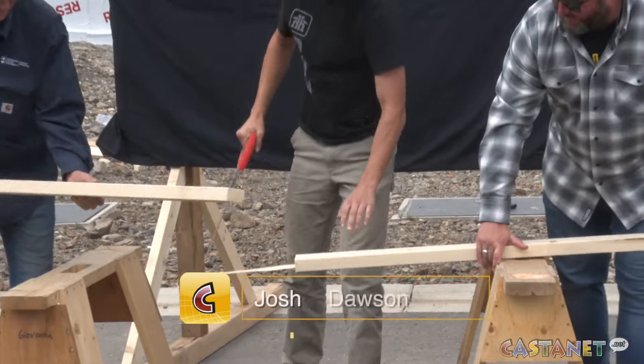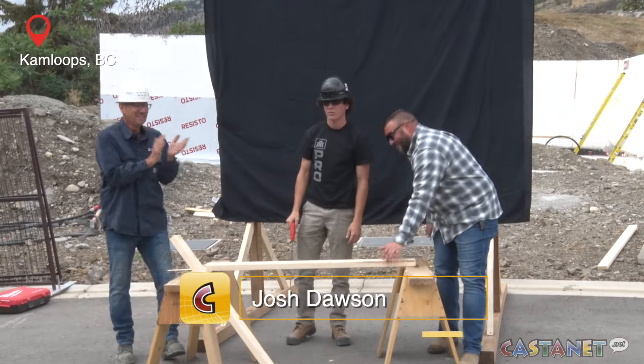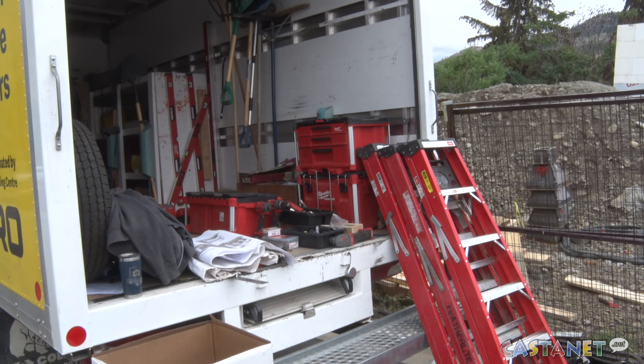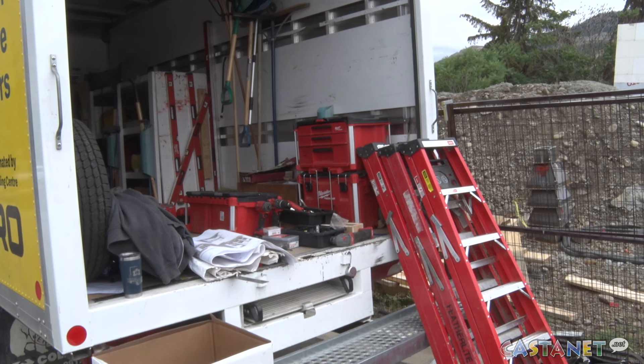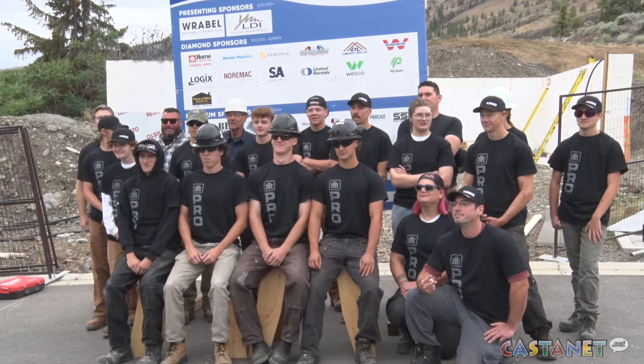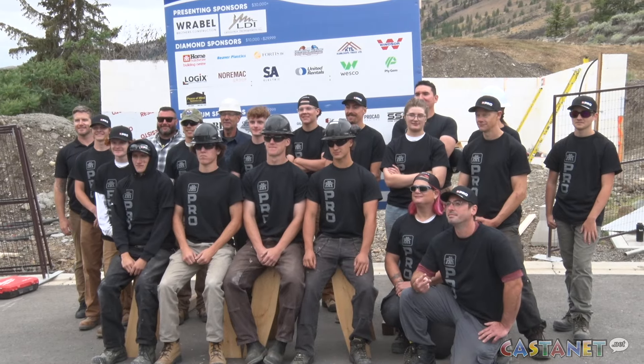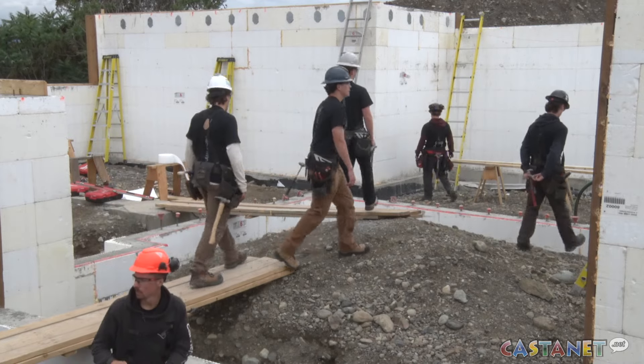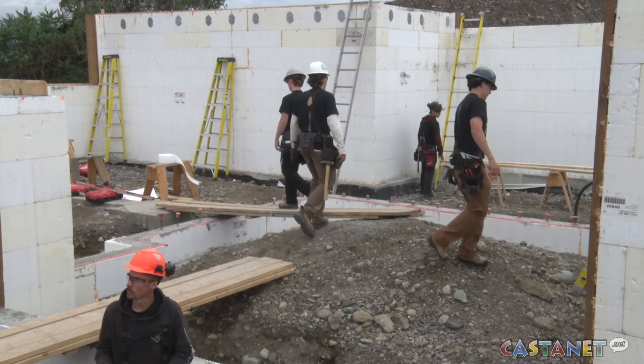High school and university trades and technology students are getting their hands dirty building the next Kamloops Y Dream Home. The training house is a partnership between Thompson Rivers University's School of Trades and Technology and the local Canadian Home Builders Association that sees students construct an entire home over a 30-week period.